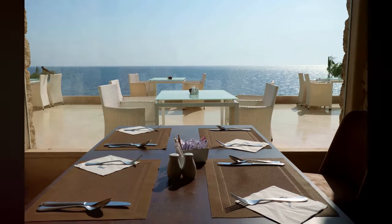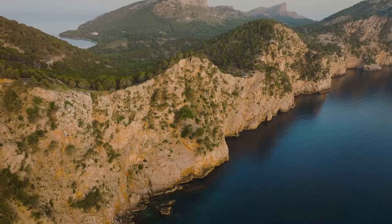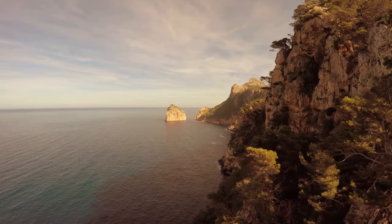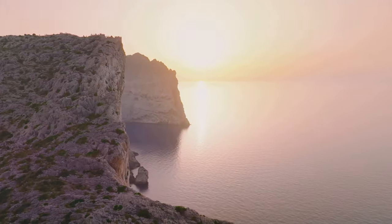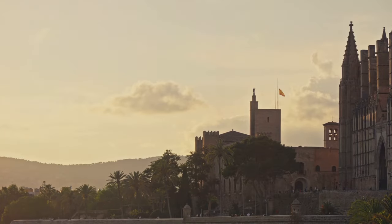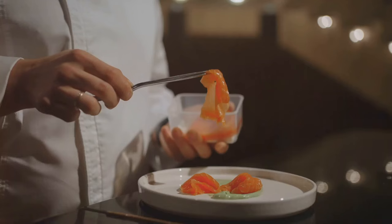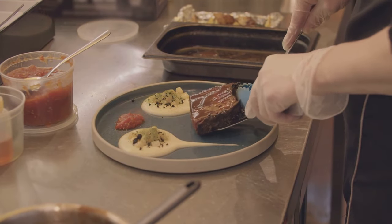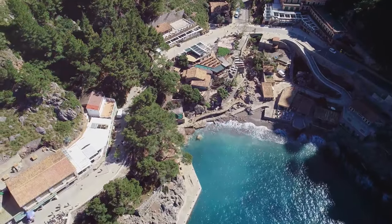At number 3, we have Bens d'Avall, the restaurant that's hanging on for dear life. Bens d'Avall is a cliffside marvel, perched precariously on the rocky edges of Mallorca — it's like dining on the edge of the world, with the vast Mediterranean Sea stretching out beneath you. The view is absolutely breathtaking, a panoramic vista of sea meeting sky, and at sunset it's a scene that'd give the Sistine Chapel a run for its money. Bens d'Avall also serves up mouth-watering dishes — each plate a culinary masterpiece, a symphony of flavors that'll have your taste buds dancing the flamenco.